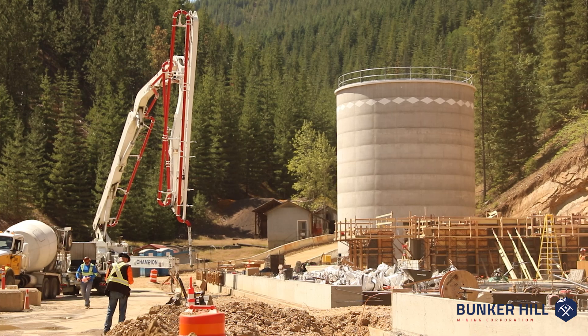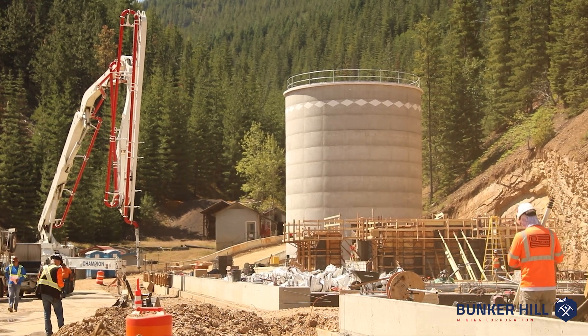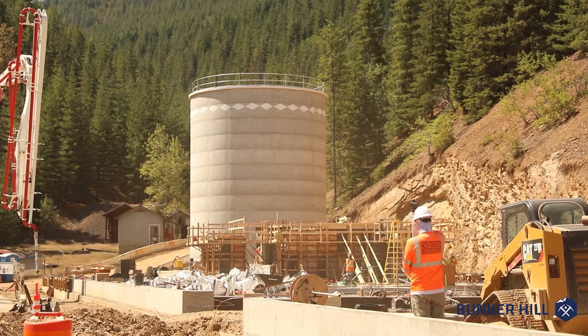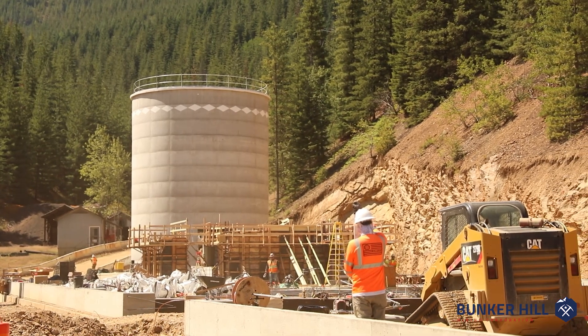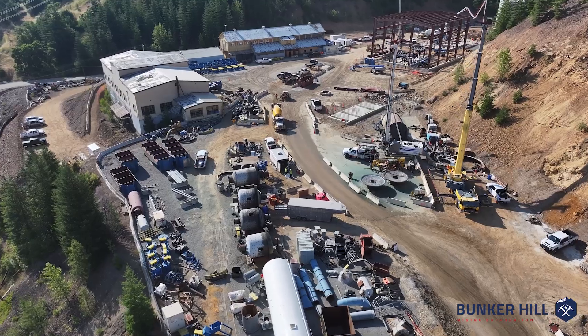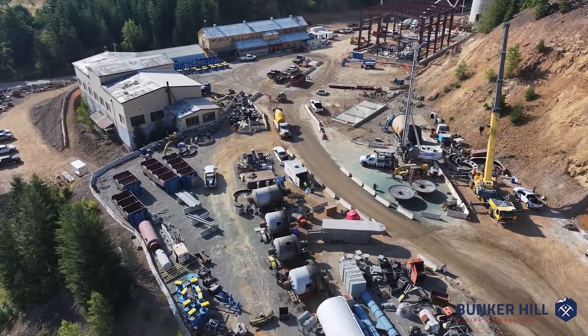The fine ore silo behind me is a concrete structure and it went up in five weeks — it's probably two weeks ahead of schedule when it was finished. That's given us the opportunity to build around it earlier so that we can get other processes going as well.